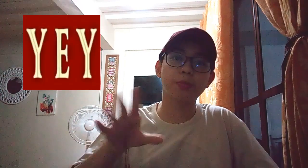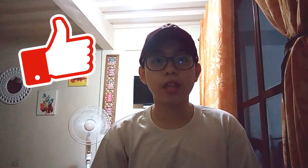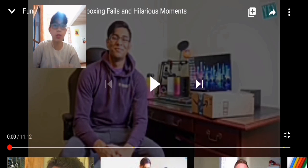Shoutout to Quantum Pics for supporting the channel — check his channel out and subscribe. The video compilation I'm about to show you is by Yes Epic Yes — subscribe to their channel to see more videos like that. If you want more videos like this, leave a like, subscribe, and hit the notification bell. Here we go — funny iPhone 11 unboxing fails and hilarious moments!